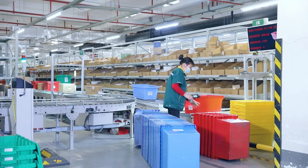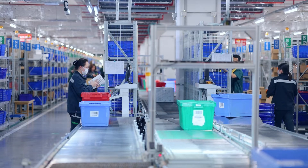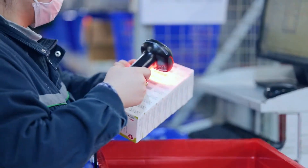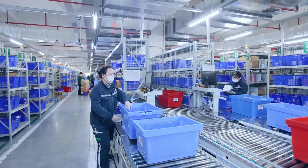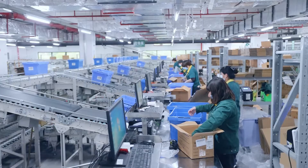Color-coded order consolidation containers are delivered to consolidation stations in each picking area via a conveyor. The operator follows instructions from the WMS and transfers picked items from the basket to the container, which is then sent to the outbound inspection and packing area.